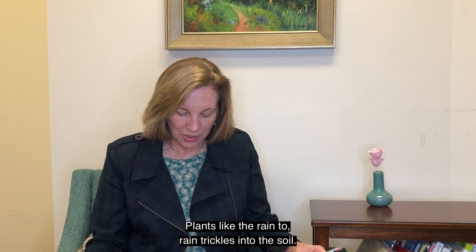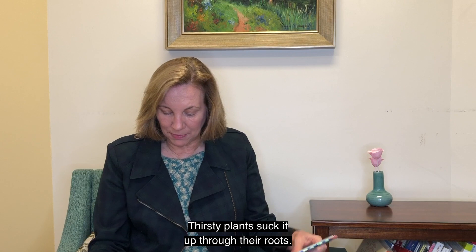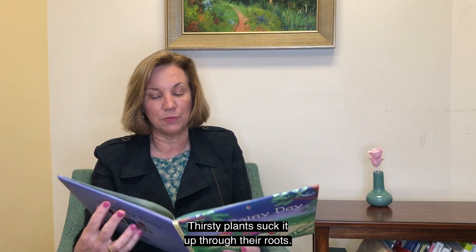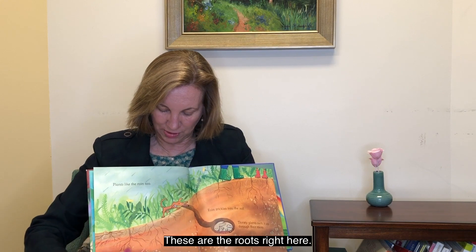Plants like the rain too. Rain trickles into the soil. Thirsty plants suck it up through their roots. These are the roots right here.